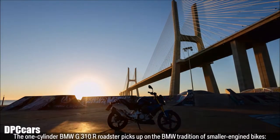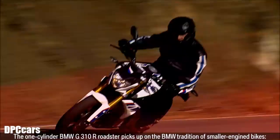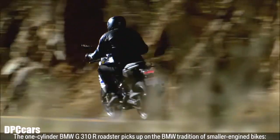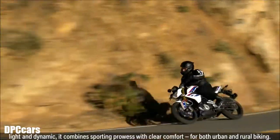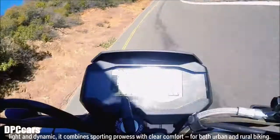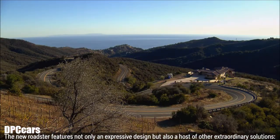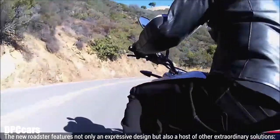The one-cylinder BMW G310R Roadster picks up on the BMW tradition of smaller-engined bikes. Light and dynamic, it combines sporting prowess with clear comfort for both urban and rural biking. The new Roadster features not only an expressive design, but also a host of other extraordinary solutions.